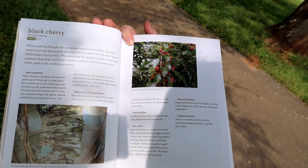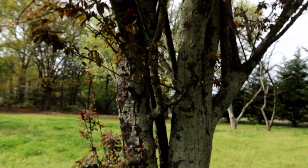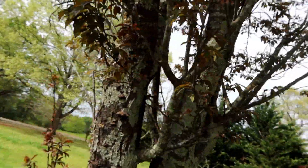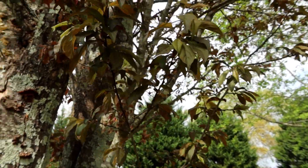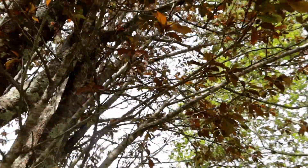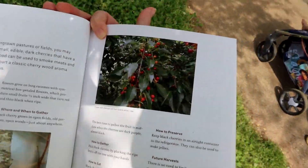This next page covers the black cherry tree. Not everyone will have this, but I actually have a black cherry tree in my yard and it just bloomed, so it should have some cherries on it in the next month or two. Black cherries are edible — they're pretty tart, but it's food.